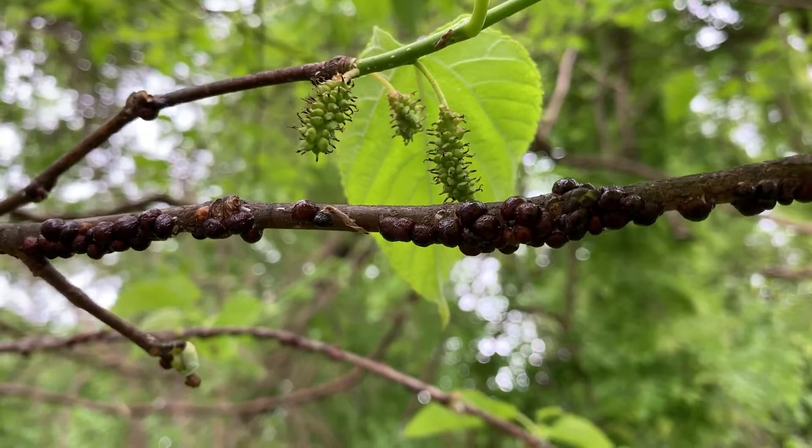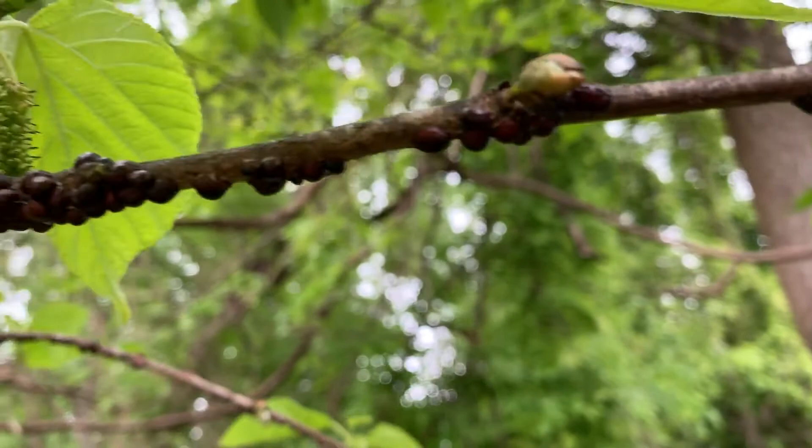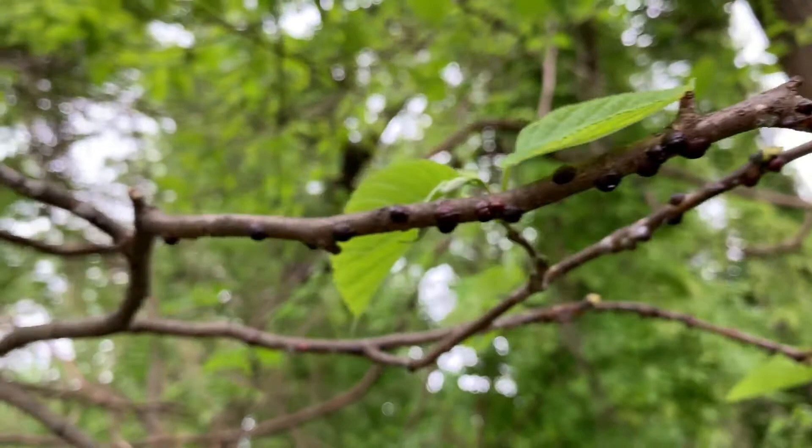They're covering some of these branches, which can't be good. Covered, covered, covered — all over.